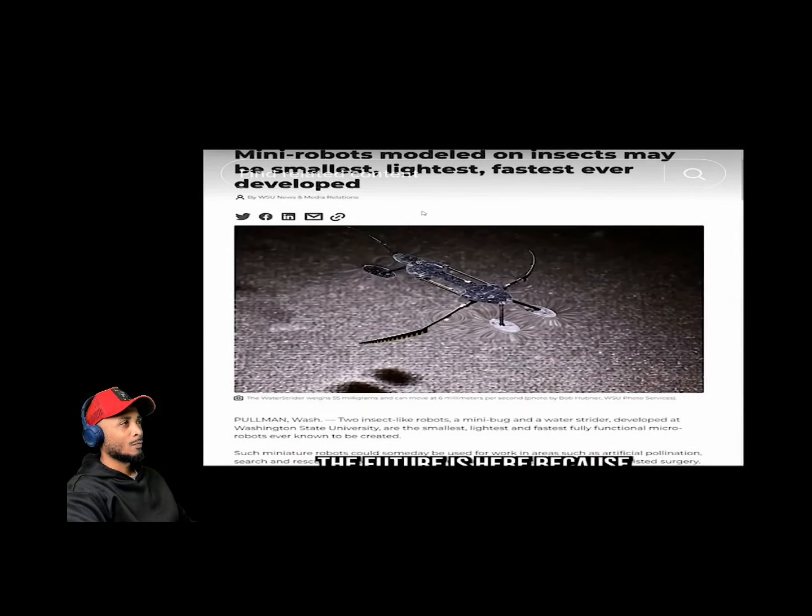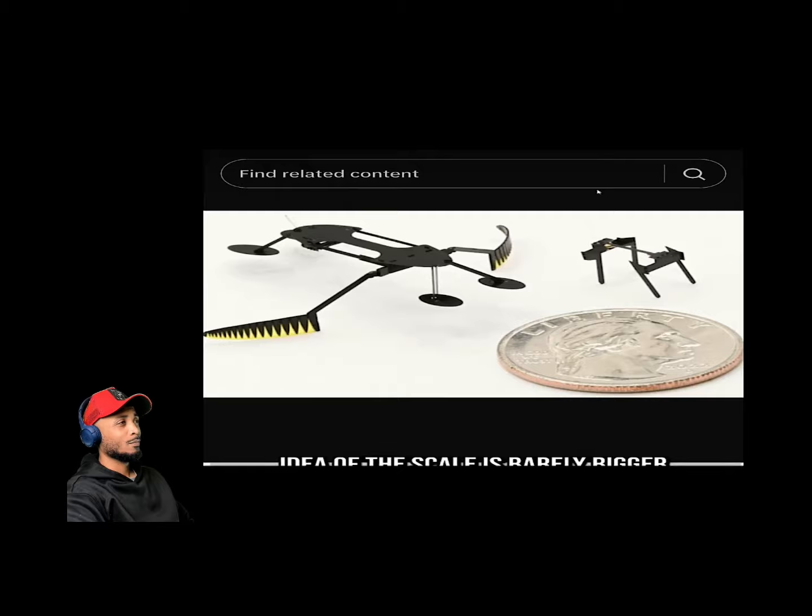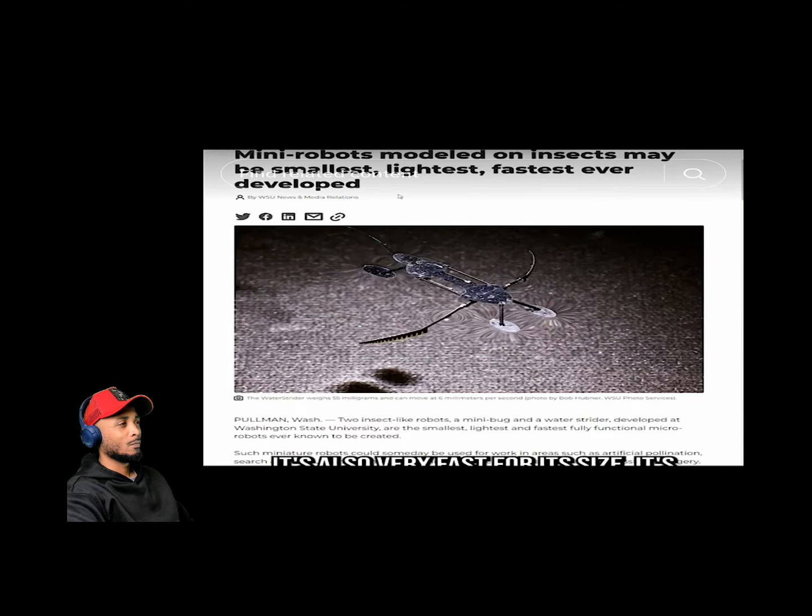Bug drones or nanobots are finally upon us. This tiny little guy — I have to show you a picture to give an idea of the scale — is barely bigger than a coin. It actually flies through the air like a fly or a mosquito, and you can control it. It's fast for its size, a little bit slower than a traditional bug, but improving.